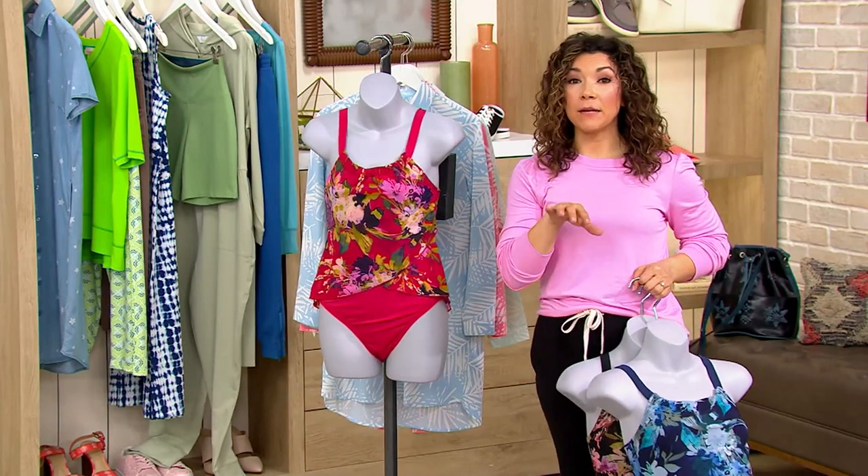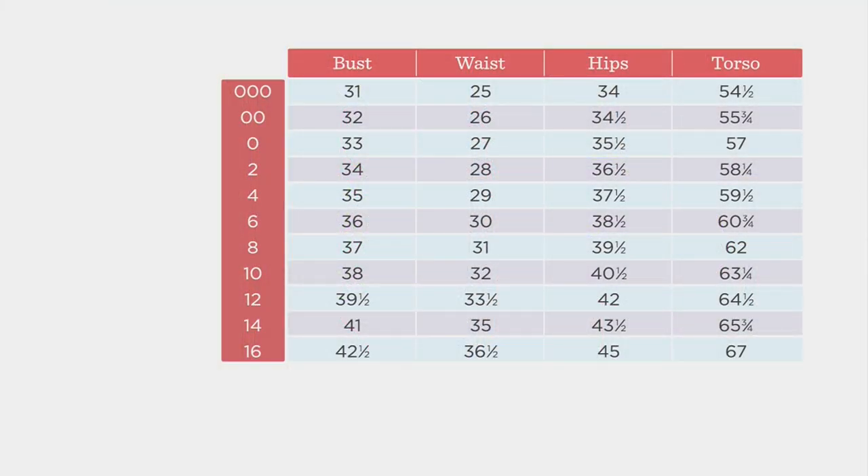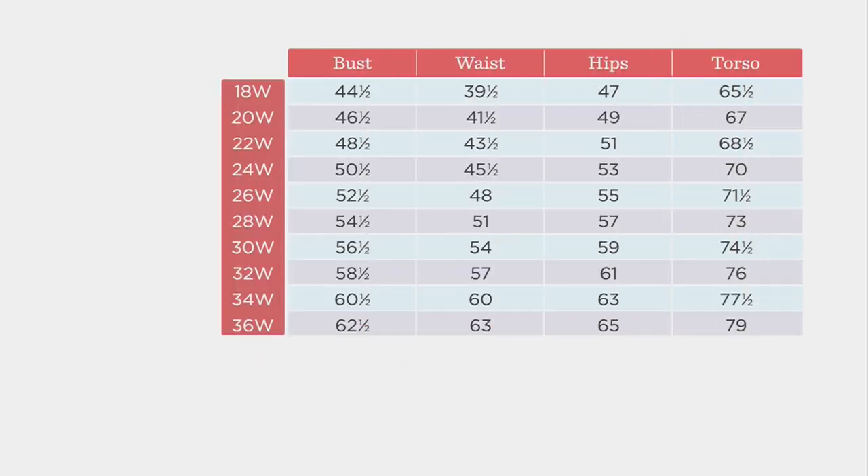Grab your Denim & Company swim size by taking a look at this size chart. We have sizes 2 through 32 in this one. You'll look at your bust, your waist, and your hip measurement. So be sure, take your measurements, plug it into the size chart. It's A472-289. It won't let you down, and you're going to get a gorgeous fit.